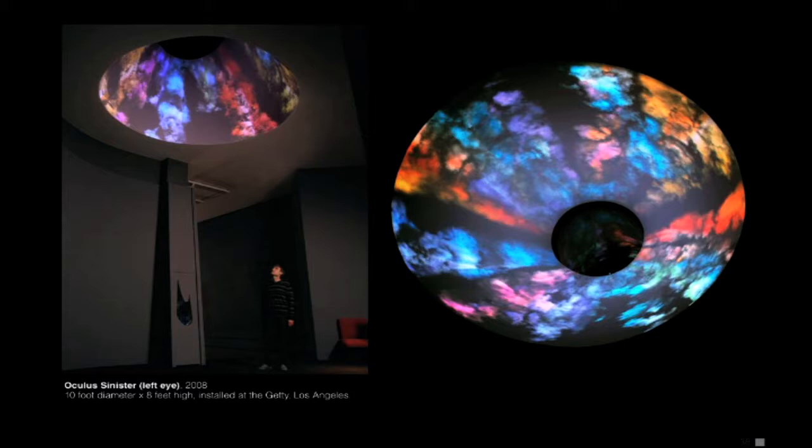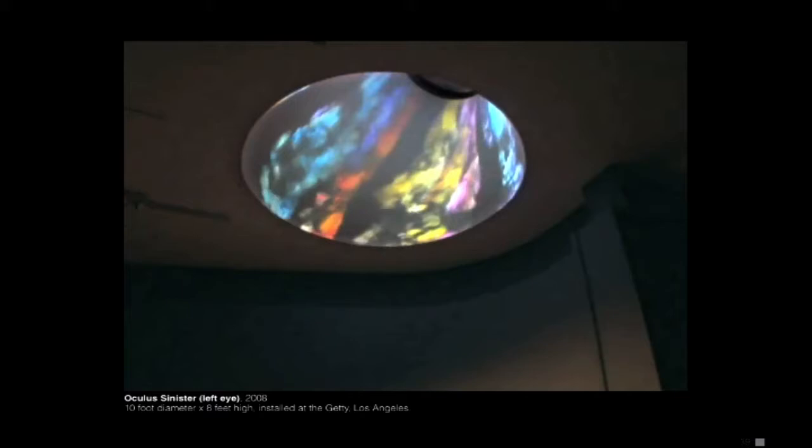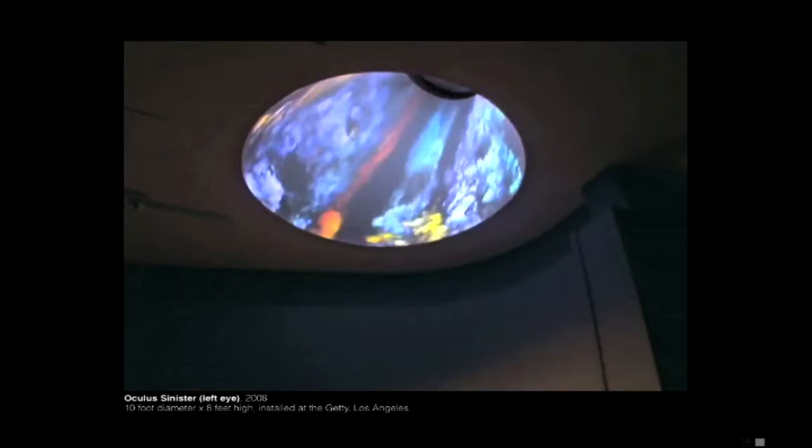This was at the Getty — they have an oculus, which in architecture generally faces north. In Latin it means 'eye,' so you presume it's an eye of God. I was in Rome at the Pantheon and it was raining, and it looked like an eye crying — that memory stuck with me. I decided to make this eye made out of pyroclastic flow, which is the really hot steam that comes off mud and steam from a volcano.